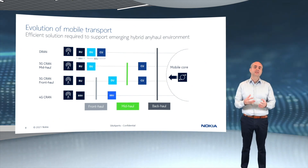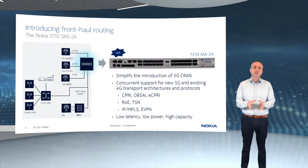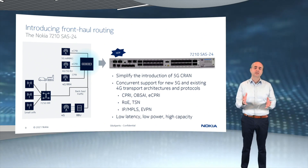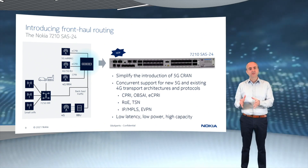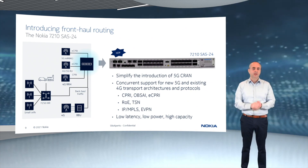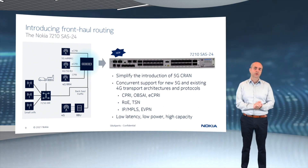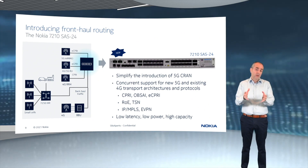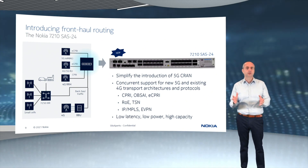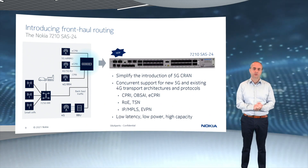In fact, we are increasingly seeing hybrid CRAN and DRAN use cases where operators will, for instance, keep their existing 4G BBUs at cell sites in a traditional DRAN configuration while adding 5G in a CRAN architecture to take advantage of centralization gains. This motivates the need for an important extension to our IP mobile transport portfolio — routers that can combine the well-known mid-haul and backhaul functionality we have been focused on with the ability to efficiently transport eCPRI and e-eCPRI front-haul traffic.